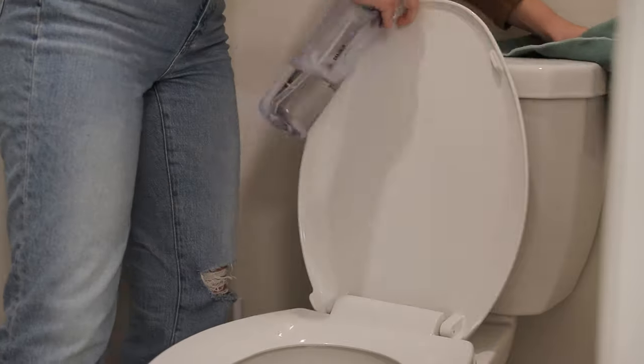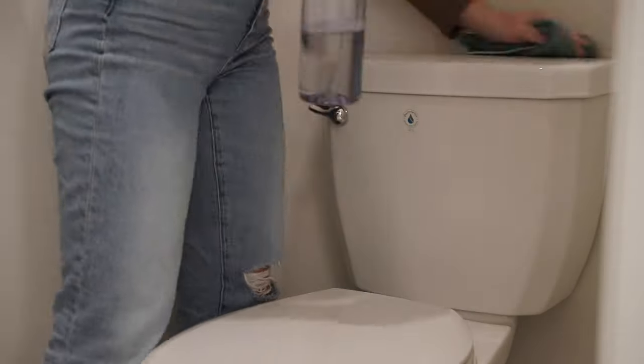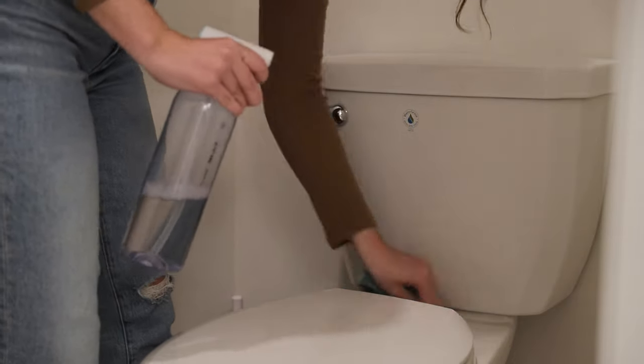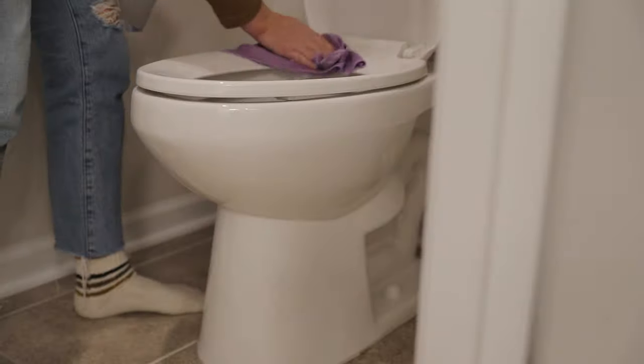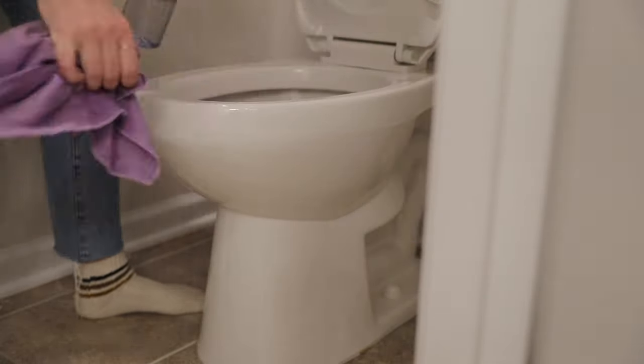With the shower finished, I'll move on to the toilet. Here I do things a little bit differently — rather than working from top to bottom, I like to work from the outside in. So I'll do everything on the exterior of the toilet first and finally finish off with cleaning the toilet bowl.